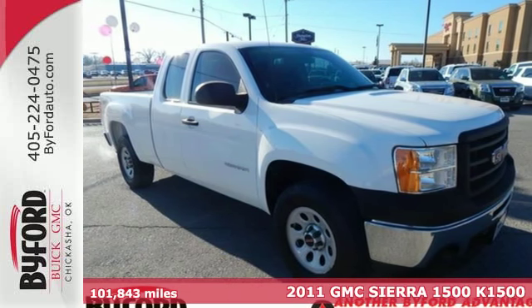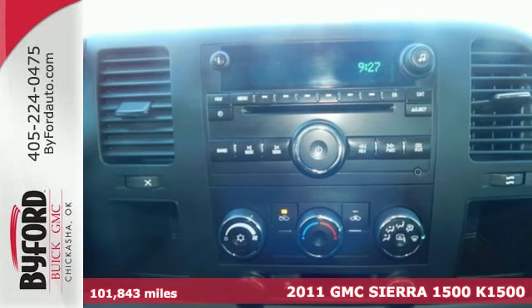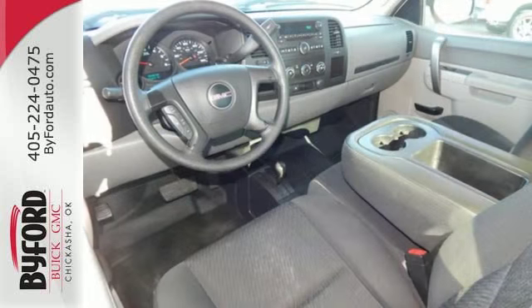Here's a 2011 GMC Sierra 1500. This acclaimed pickup is a practical choice, with standard amenities including a tire pressure monitor, dusk-sensing headlamps, stability and traction control, four-wheel anti-lock brakes and chrome finish bumpers.